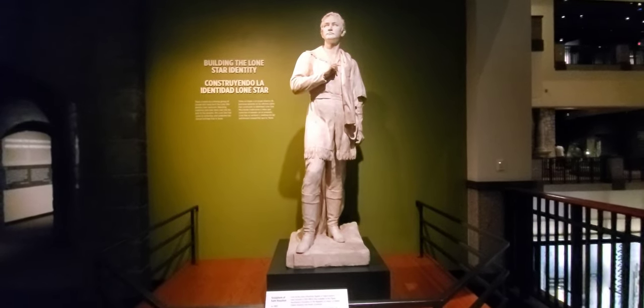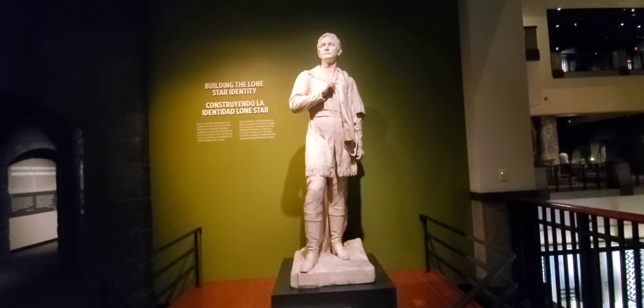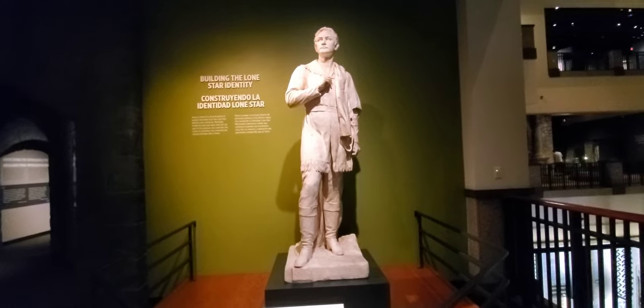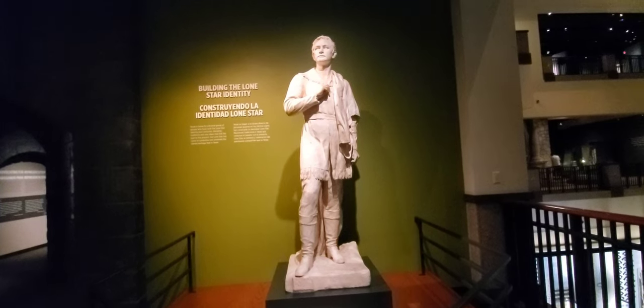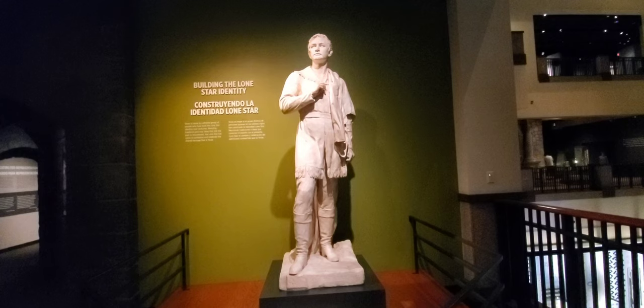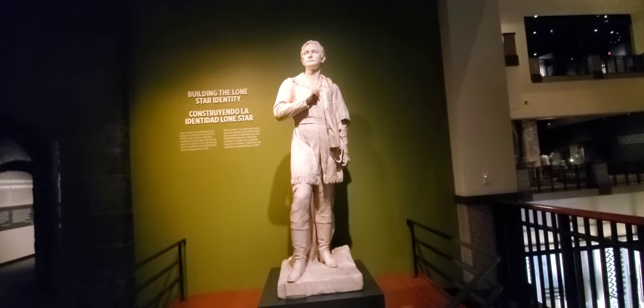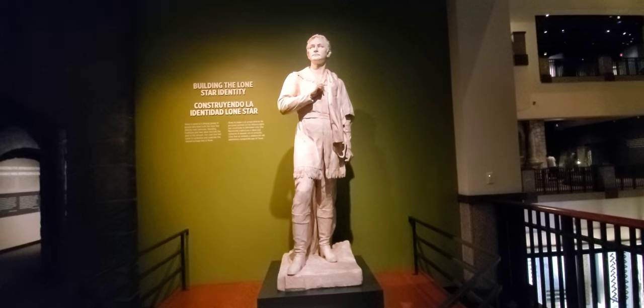This is a sculpture of what looks like a young Sam Houston — he would be like the George Washington of Texas. He was our first president, fought in the Battle of San Jacinto, and helped win Texas its independence.